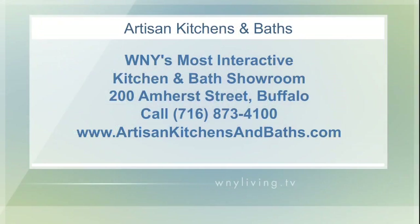Another great job by Artisan Kitchens and Baths. If you're looking to remodel your kitchen or maybe you're building new, you have to stop by Artisan Kitchens and Baths. Their design team can help create a beautiful new kitchen that combines style and functionality. To find out more about all the products, services, and appliances they offer, head over to their website, artisankitchensandbaths.com. Their fabulous showroom is located at 200 Amherst Street in Buffalo and is open Monday through Saturday.